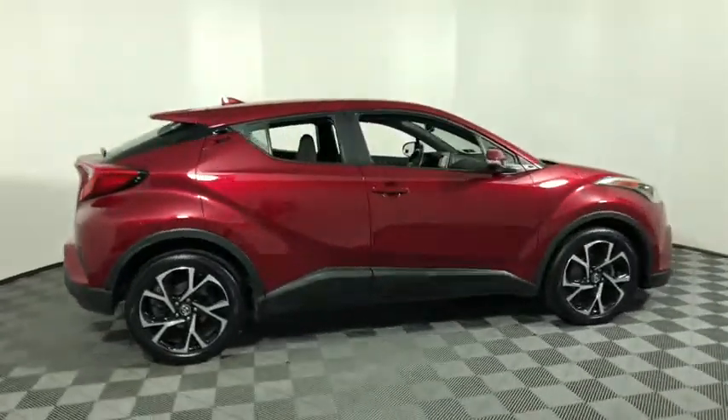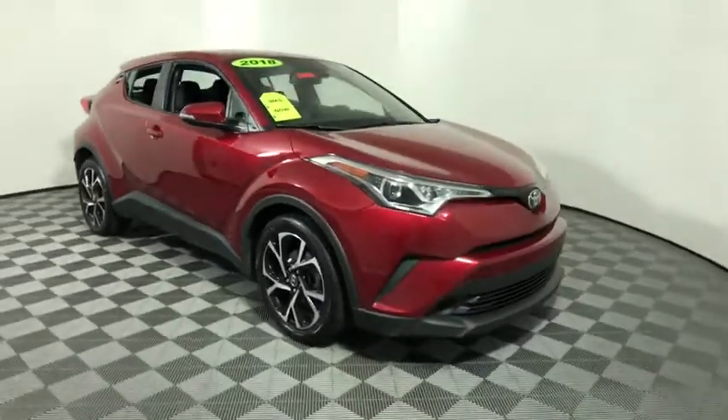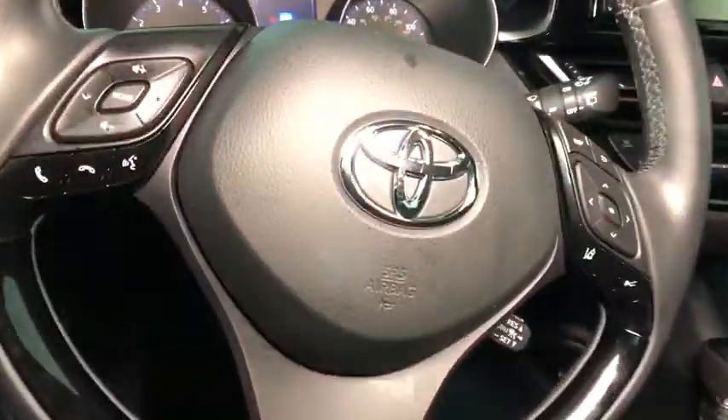Come test drive the 2018 Toyota C-HR. The Toyota C-HR's fresh design makes it stand out in the crowd, and the interior oozes with style.